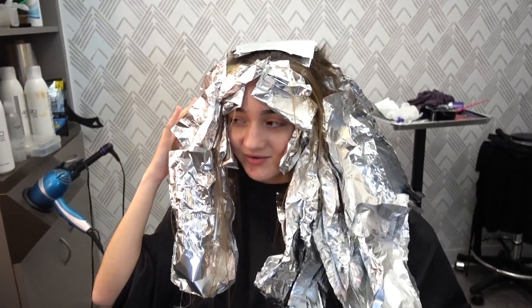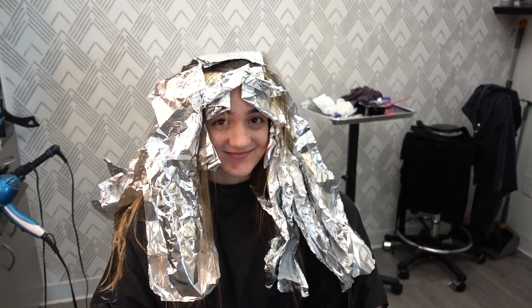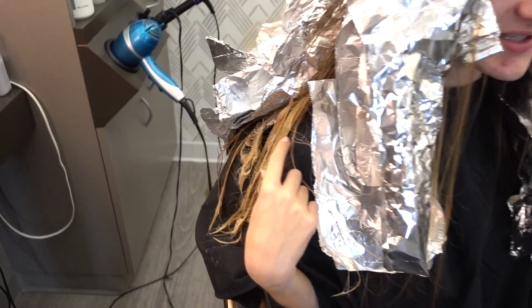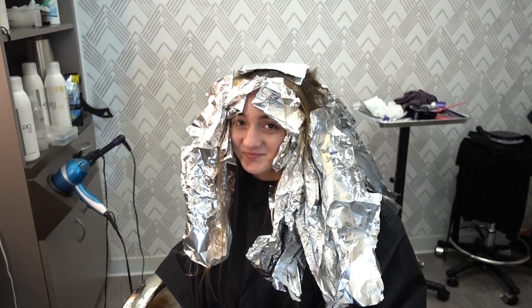Alright, we're taking a break right now, but this is the process. Oh my gosh, you look insane. You're looking cute still. I'm so excited. Oh my gosh. As you can see, it's like a little bit blonde. Oh sweet. You look crazy right now. Oh my gosh. Alright, well, see you guys in a bit.